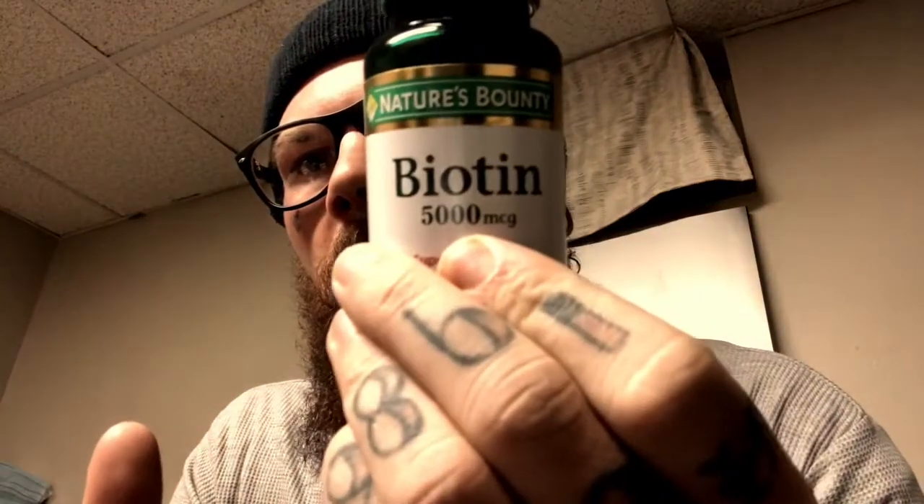Let's talk about the biotin first. Biotin is supposed to promote hair growth — it even says right on it 'supports healthy hair, skin and nails.' I take two a day, it's the 5,000 milligram kind. I started off taking one when I woke up and one before I went to bed, and I honestly noticed my hair growing a little faster.